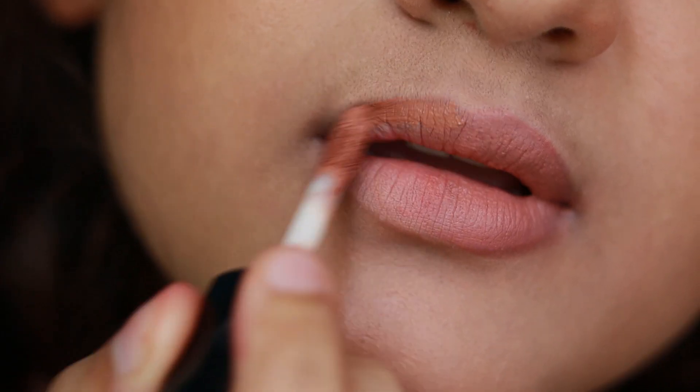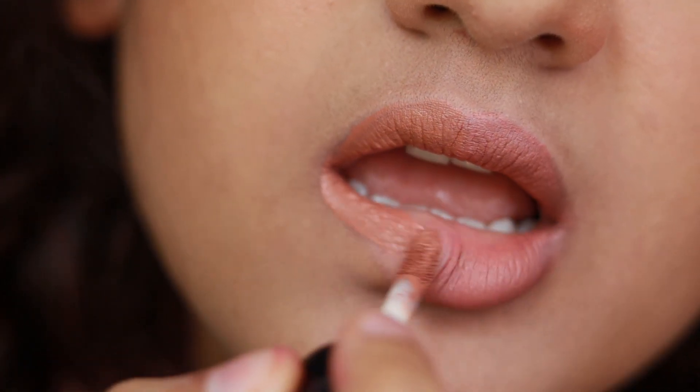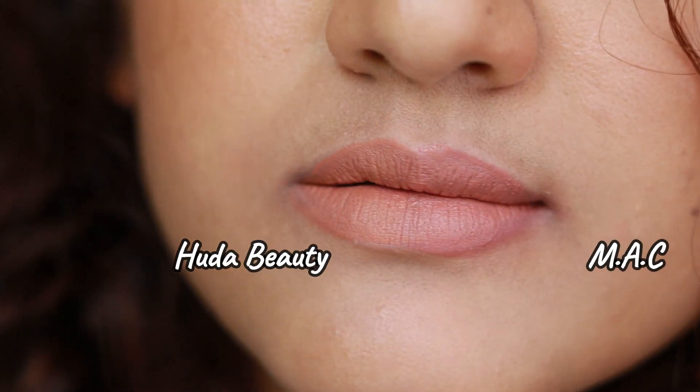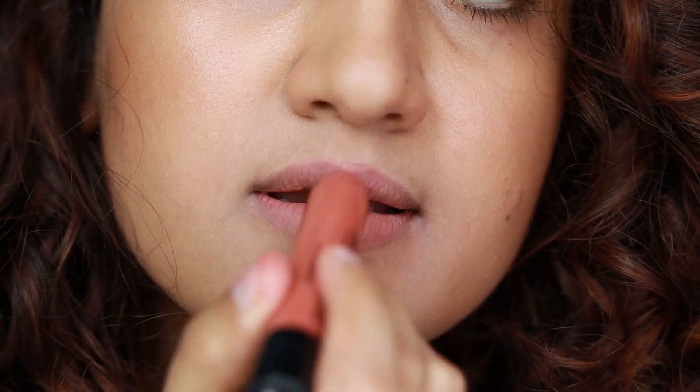Sable and Velvet Teddy look very similar — they both have pink undertones and are pinky nude shades. Just ignore the Girlfriend shade; I tried to include it because I thought it looks similar on the lips, but all of these are very light shades that sometimes wash me out when I'm tanned.